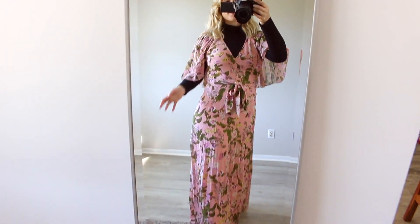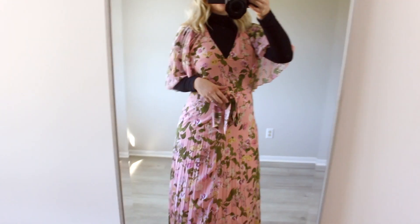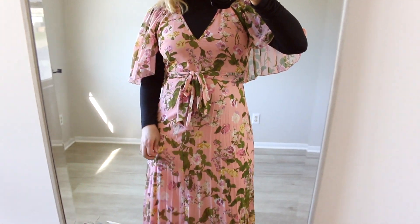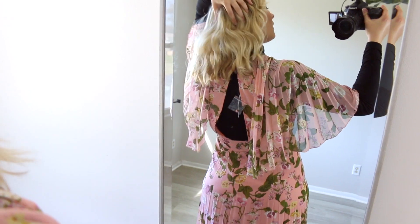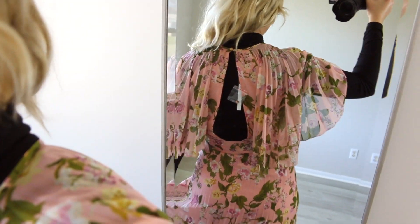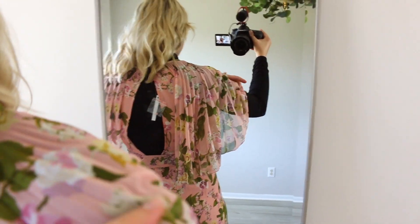I actually saw this on Pinterest where one of the models wore a black turtleneck underneath a dress very similar to this, and I really liked the look. This fabric is a little bit lighter than I was thinking — it doesn't feel like the best quality. And the sleeves on this dress, I feel, are not the most flattering on me. I don't think I'm going to keep this dress because I'm definitely looking for higher quality — this one feels almost like a Shein dress.